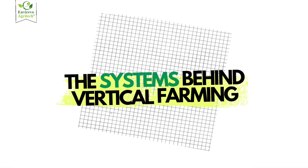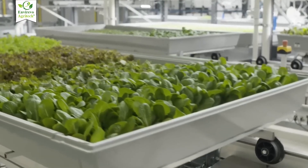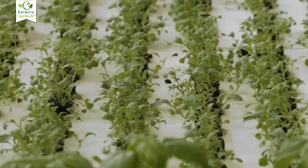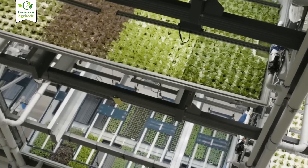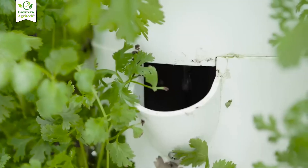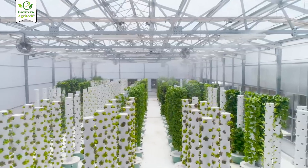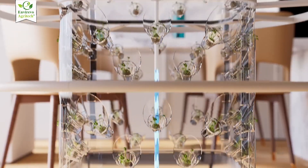In vertical farming, different systems help maximize space while ensuring each plant gets the right care. We use rack-based hydroponics, where trays of plants are stacked in layers with flowing nutrient solutions. We also use vertical towers, where plants grow along the surface of a cylinder with water and nutrients delivered from the top.